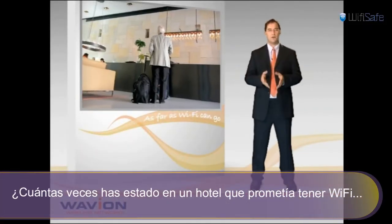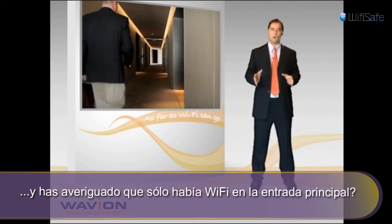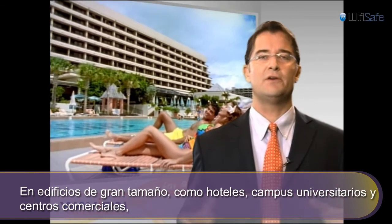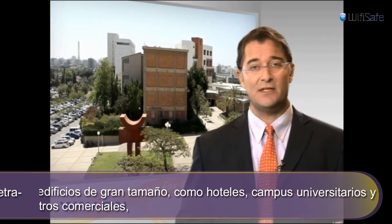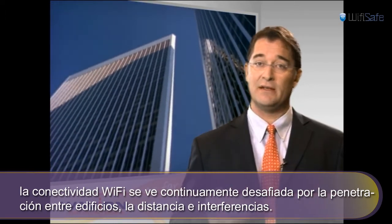How many times have you checked into a hotel that promised a wireless network and found out that it was limited mostly to the main lobby, while in your room, if you had any access, your speed was extremely low at best? In large-scale complexes such as hotels, education campuses, and city centers, Wi-Fi communication is often challenged by in-building penetration, distance, and interferences.